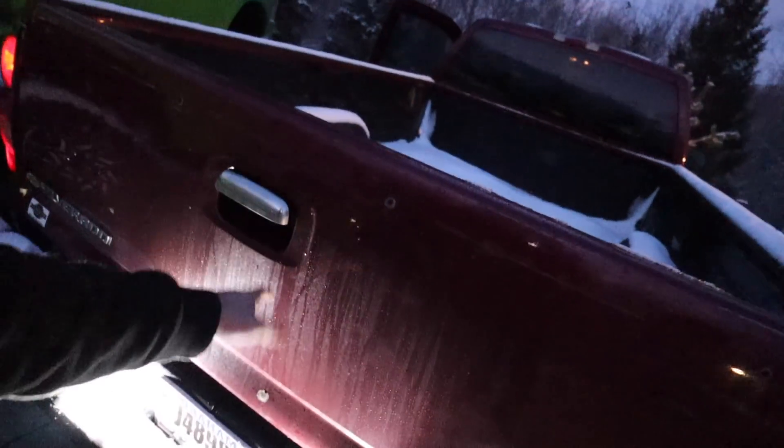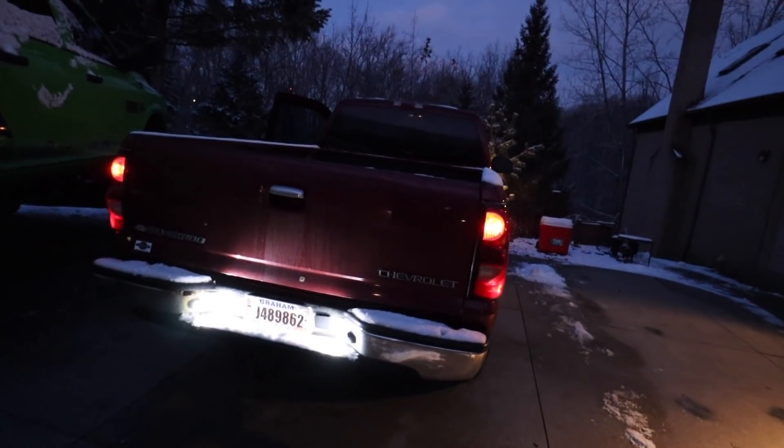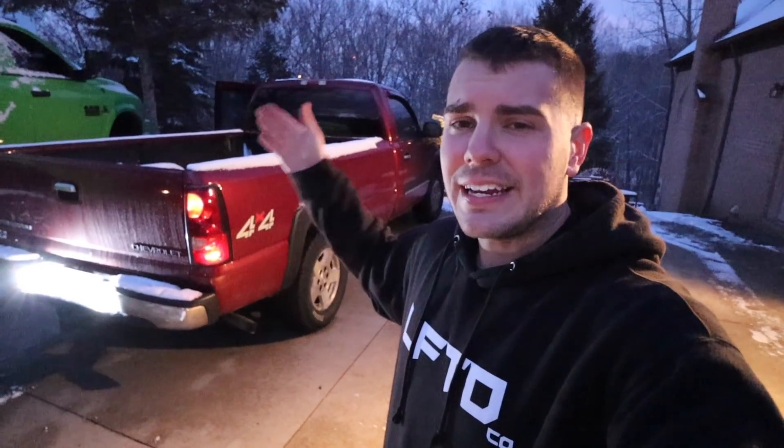A tailgate rebuild kit is on its way too — should be here soon, maybe tomorrow, and we can have it ready for Thursday's video. Picking away guys, small things. Thanks so much for watching — those license plate lights are stupid bright. If you haven't subscribed yet, get down there and click subscribe — it's been a super cool learning experience and we're actually getting dirty and into this build. See you guys in the next video!